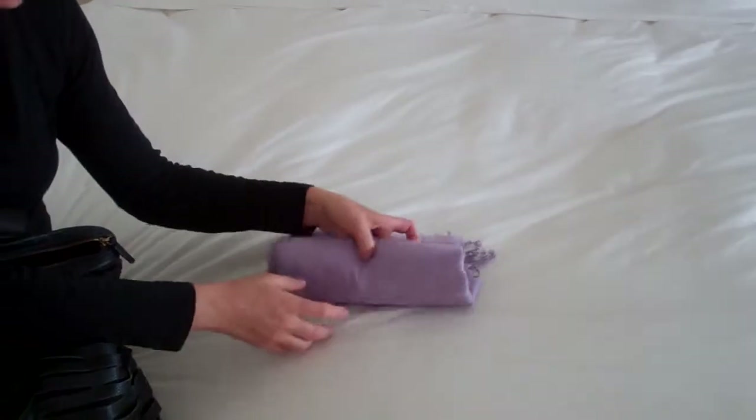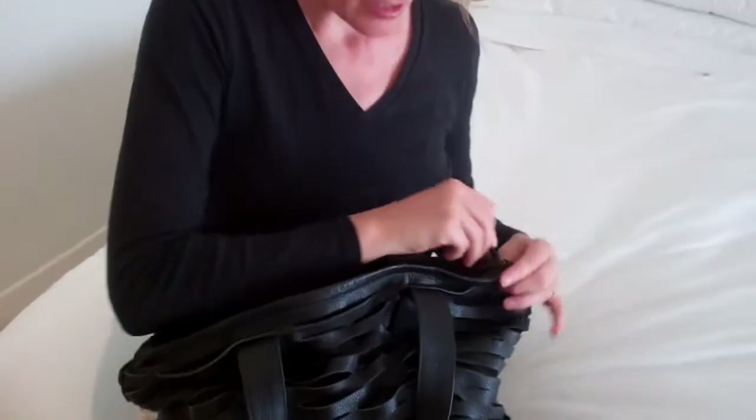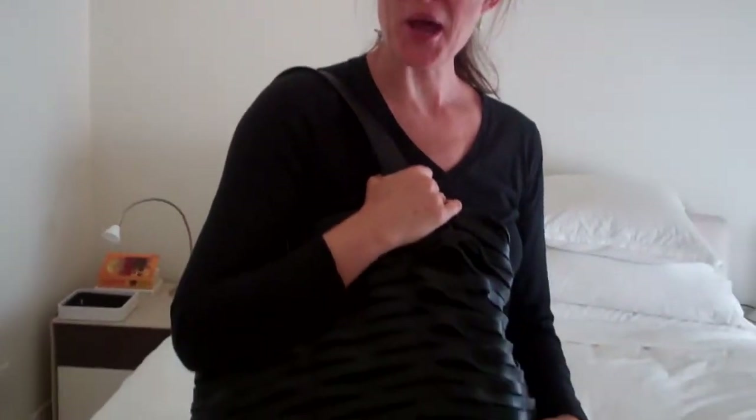So that is all tucked in there. And lastly, I'll take my pashmina, just roll it up, settle it on top, zip the bag closed, and I'm ready to go. London and Paris, here I come.